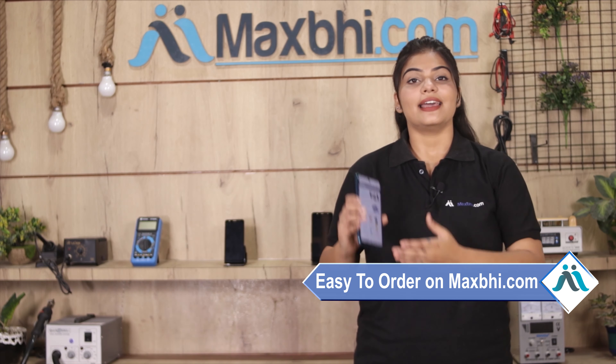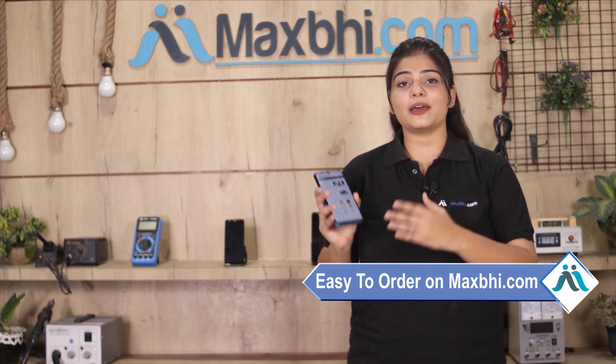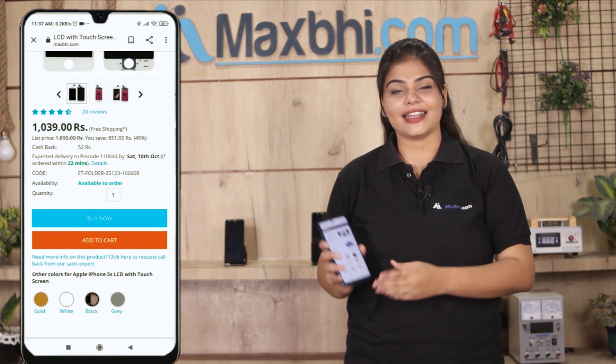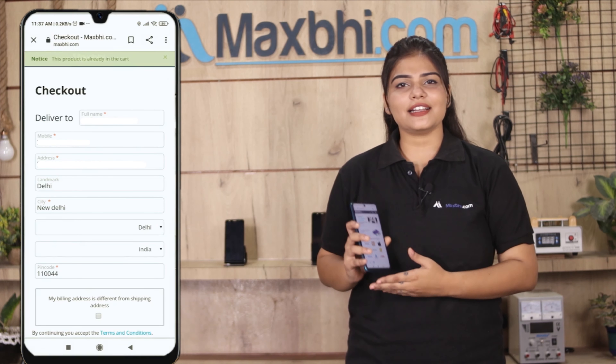Friends, MaxP.com is very easy and simple. Our website is MaxP.com. If you want to buy your product, you can search on the product page, go to buy now, click on your name, mobile address, and click on the order.